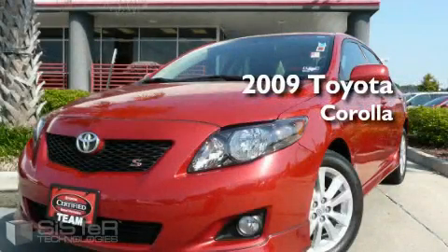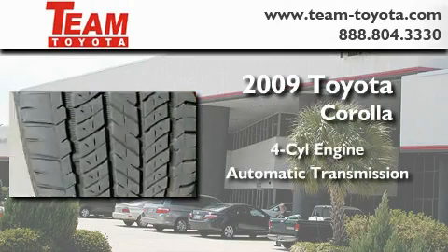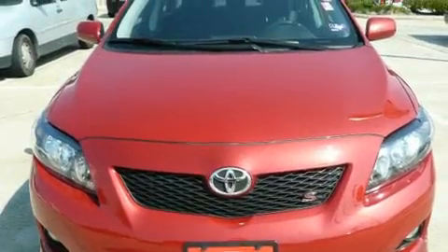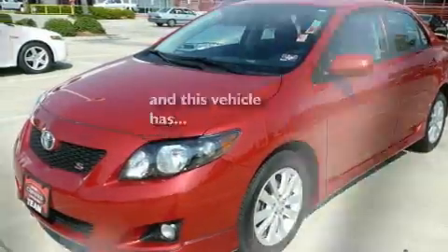This is a certified pre-owned 2009 Toyota Corolla. It has a four-cylinder engine and an automatic transmission. Its top features include a trip computer, a rear window defroster, a low tire pressure indicator, an anti-lock braking system, and this vehicle has fewer than 26,000 miles on the odometer.